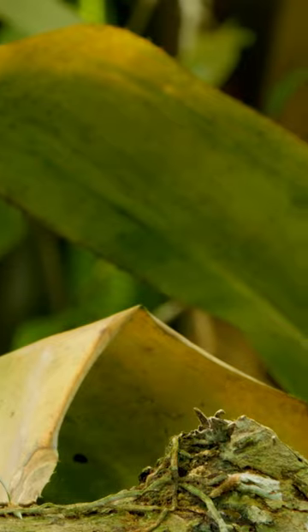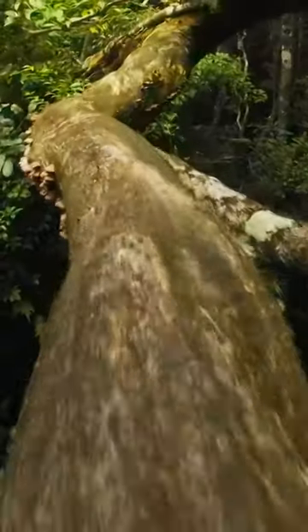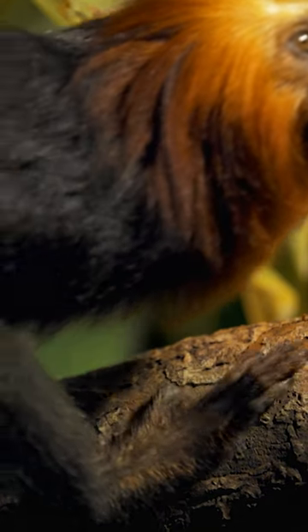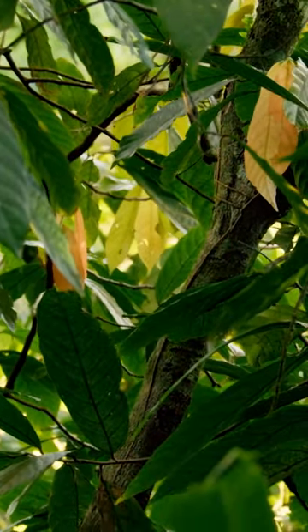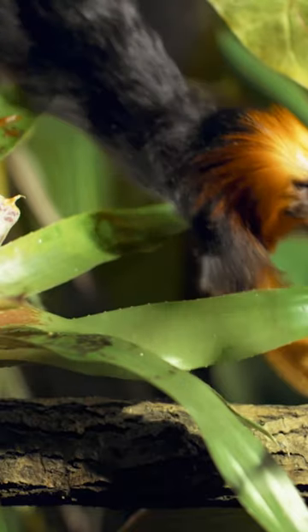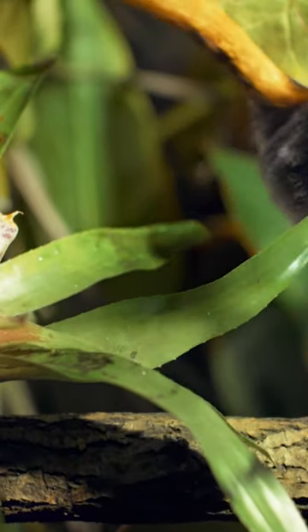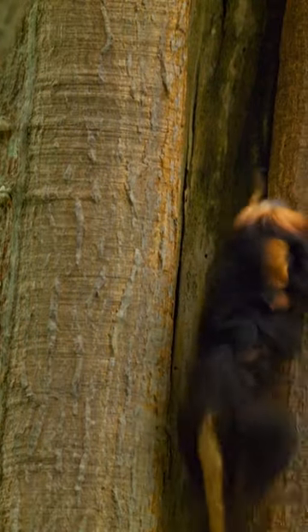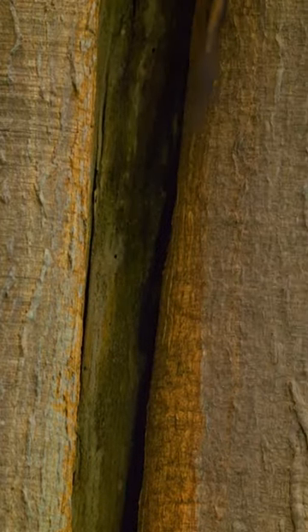Lion tamarins are canopy sprinters. With claws like running spikes, they dash along the branches, and their forelimbs are like springs boosting their momentum. They can cover large areas by sprinting in bursts of 25 miles per hour.